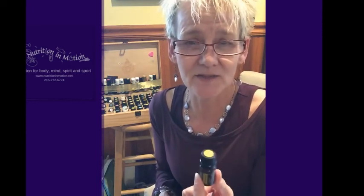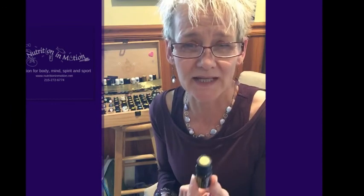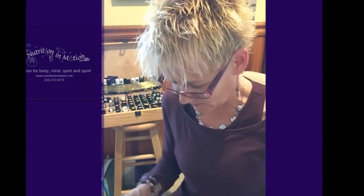Helichrysum — and I don't know if you can read this — but helichrysum is actually for pain. It is specifically for pain, and I'm going to use a drop of that in her blend.